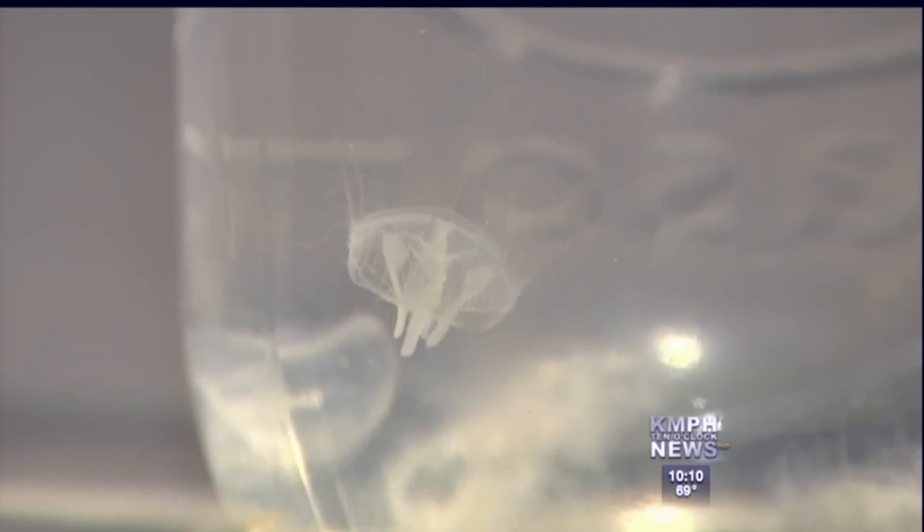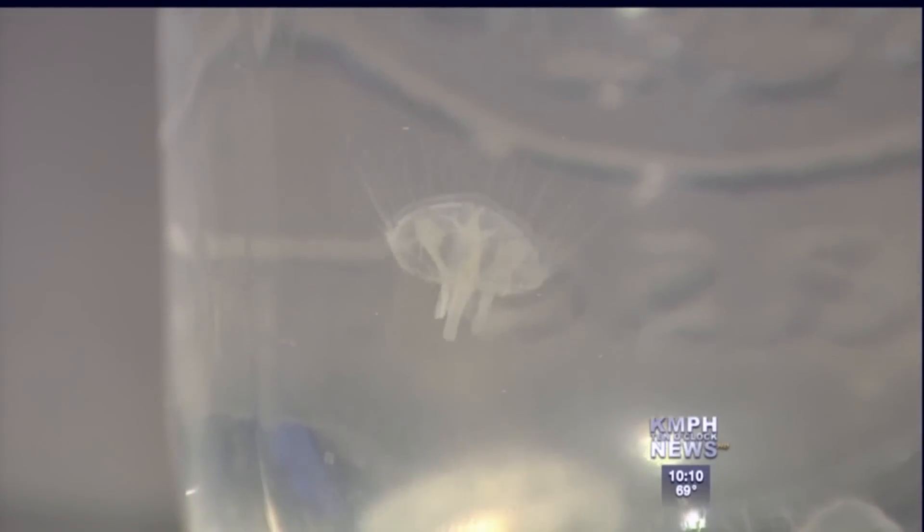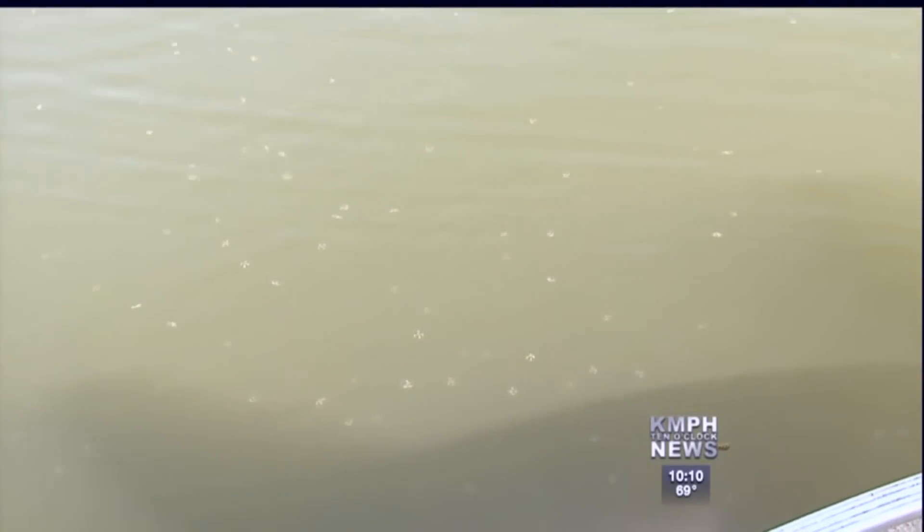Thought jellyfish only live in the ocean? Think again. A swarm of freshwater jellyfish are blooming in the San Joaquin River. They look like snowflakes on the surface of the water. Timmy and his family have fished this pond for years but have never seen this before.